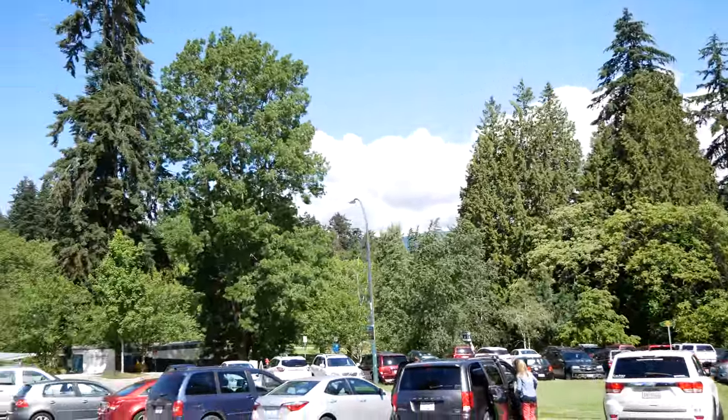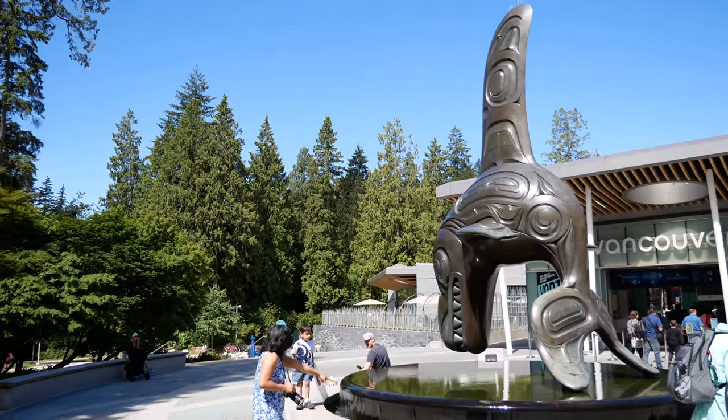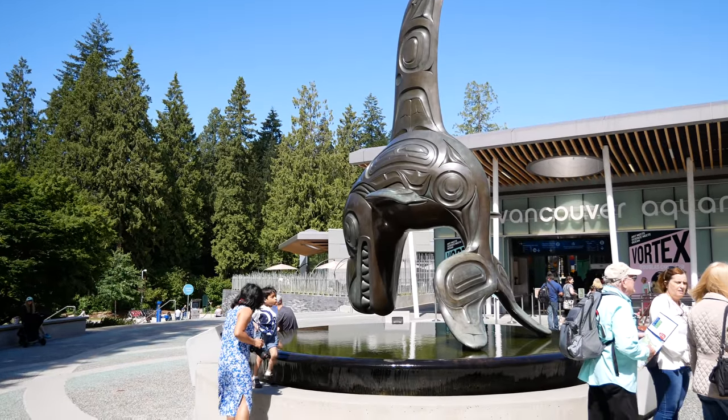Located in Stanley Park, the Vancouver Aquarium was opened in 1956 and has become the largest aquarium in Canada, as well as one of the largest in North America.